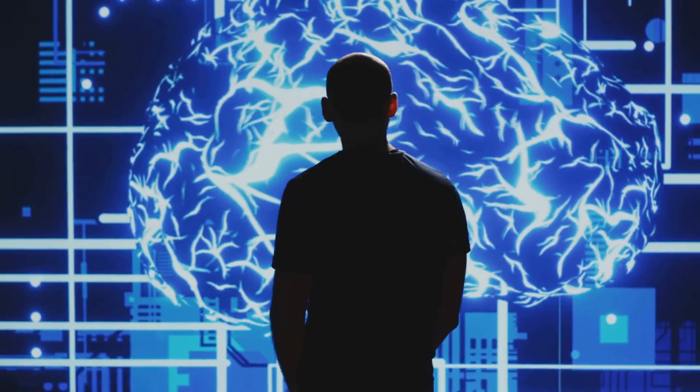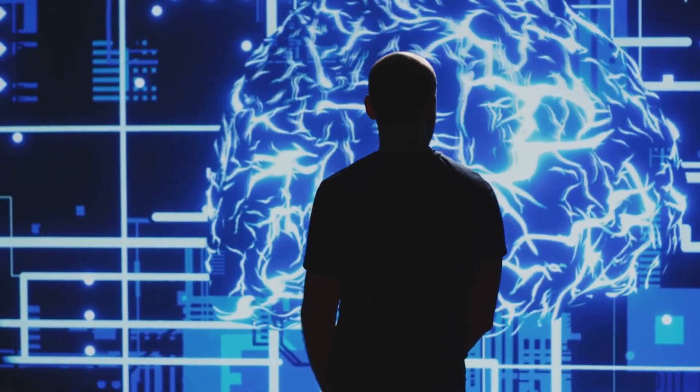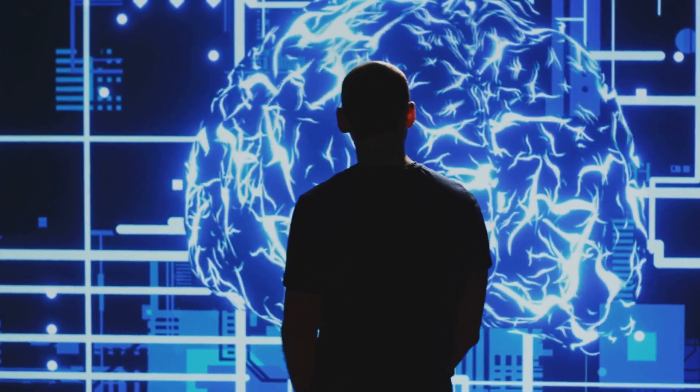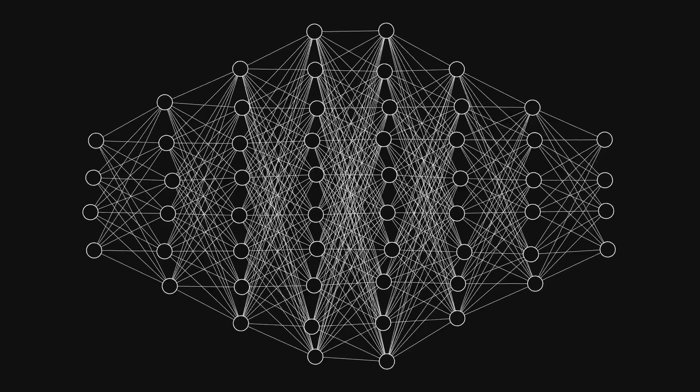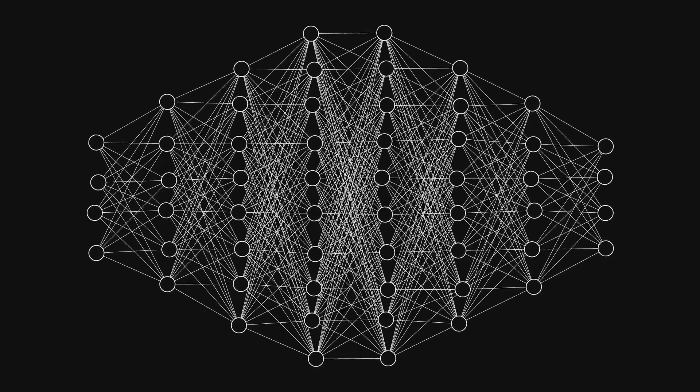Each connection between nodes has a weight, which is just a number that tells the network how important that connection is. The network adjusts these weights during training to get better at making predictions.